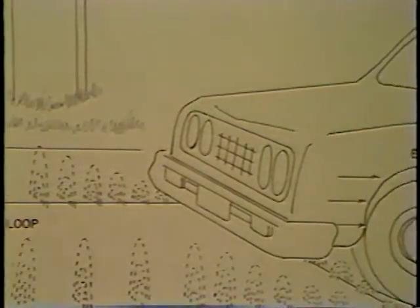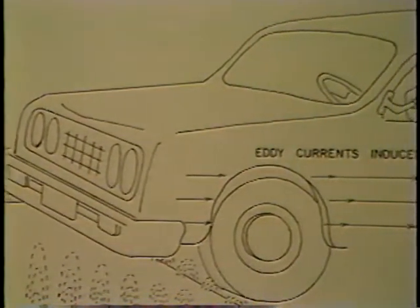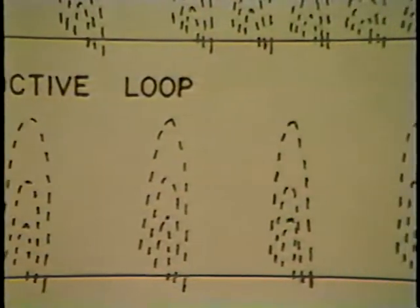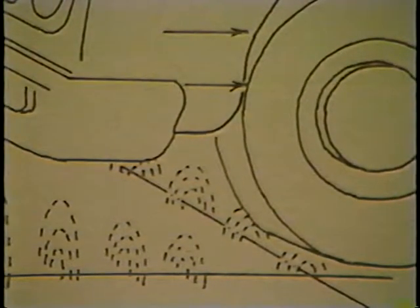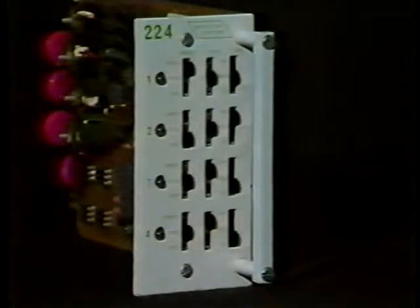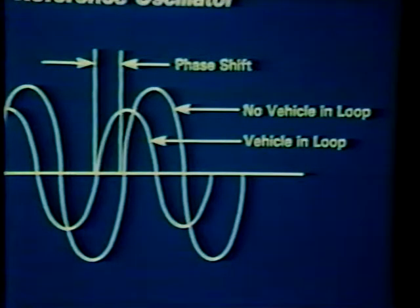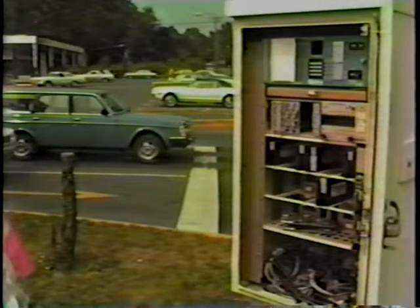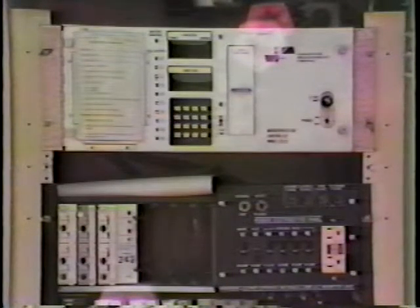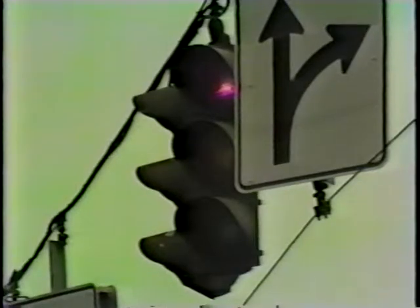When a vehicle enters this field, eddy currents are induced into the metal of the body and frame, reducing the lines of force — a kind of absorption of energy from the loop. This absorption causes a decrease in the self-inductance of the loop, which in turn raises the frequency at which the loop will resonate. Some detector units respond to this by means of feedback circuitry that increases their frequency of oscillation. Others respond to the phase shift between the loop oscillation and the reference oscillation. Either of these response designs activates an output relay in the detector unit, which sends a signal to a controller indicating that a vehicle is over the loop.